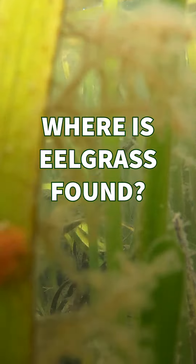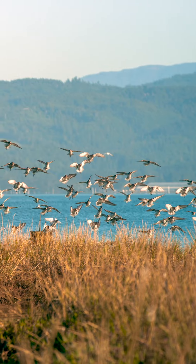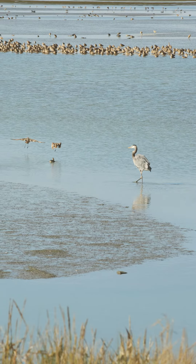Eelgrass is found in shallow areas within estuaries — where saltwater and freshwater mix — and sheltered embayments from Washington State through northern Mexico.